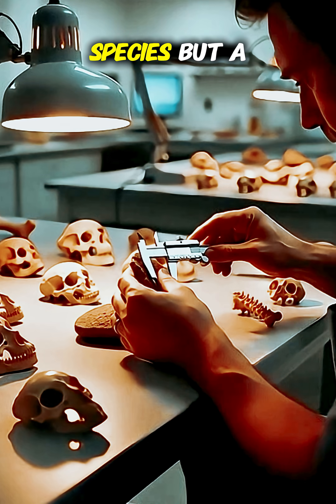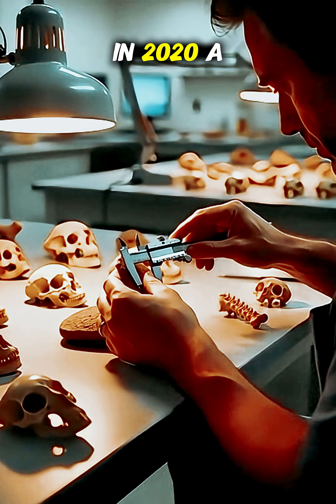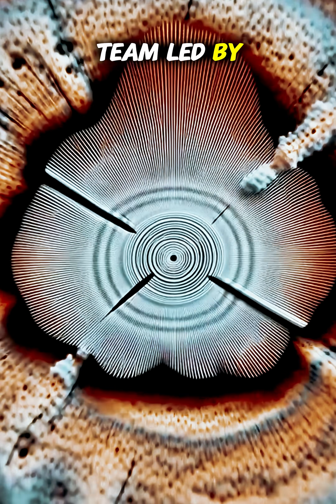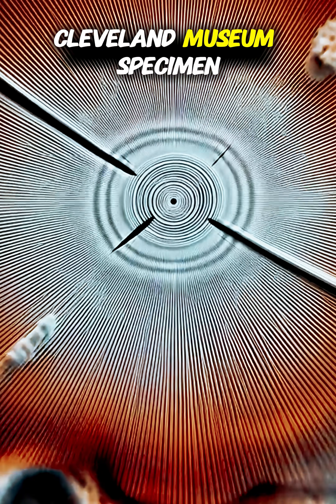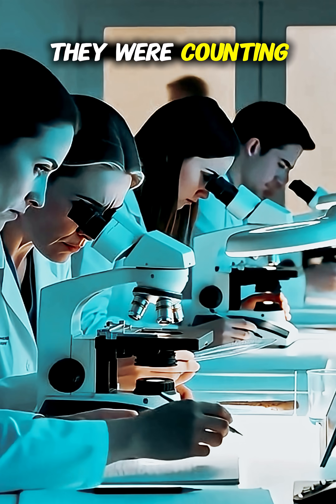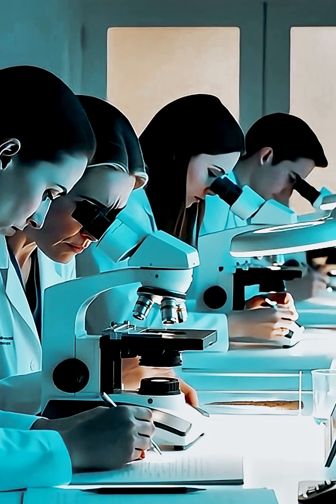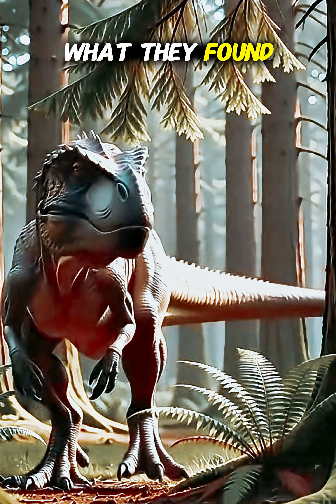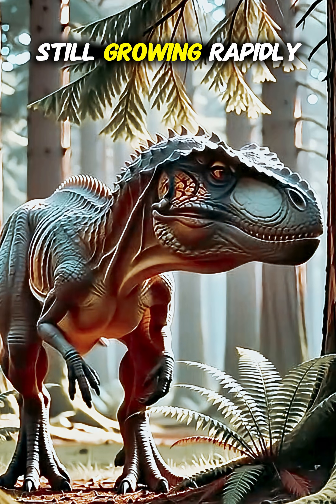Not a different species, but a child. In 2020, a team led by Dr. Holly Woodward cut into the leg bone of the iconic Cleveland Museum specimen. They weren't looking at shape — they were counting. Counting the growth rings like in a tree. What they found silenced everything. The bone was still growing, rapidly.